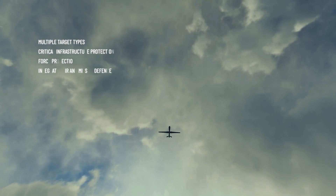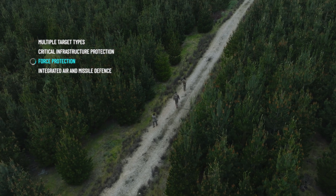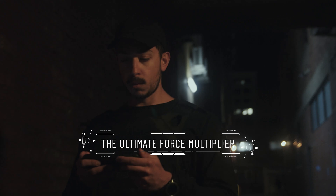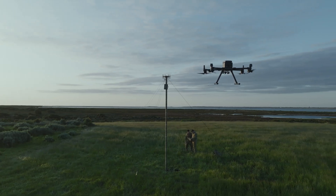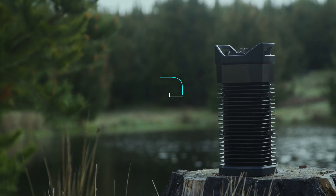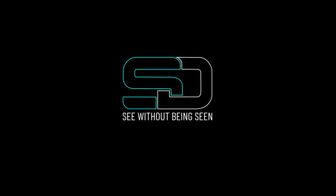Used for drone detection and counter-UAS activities, critical infrastructure protection, force protection and integrated air and missile defence, Maverick M8 is the small and capable silent force multiplier you want by your side in today's complex battle space. When you need eyes on always, you need Maverick M8 from Selentium Defence. See without being seen.